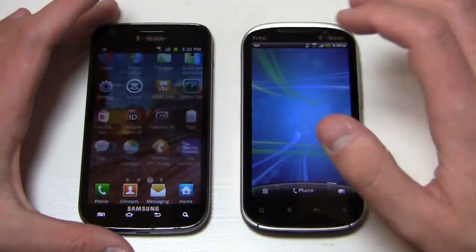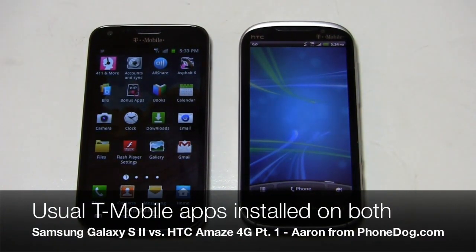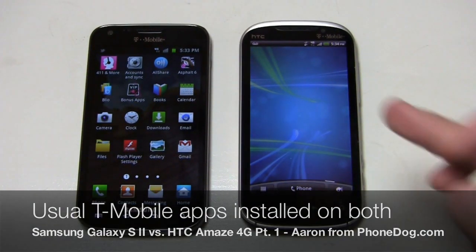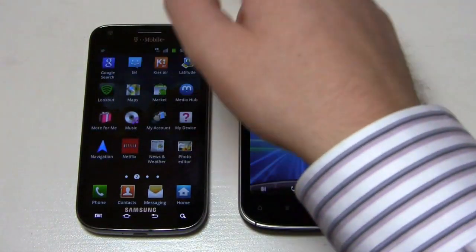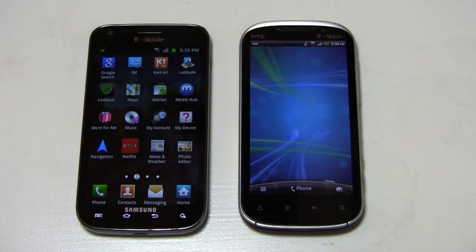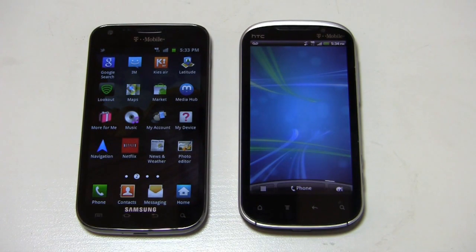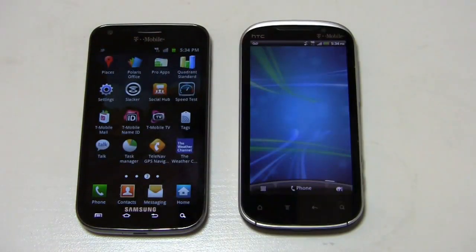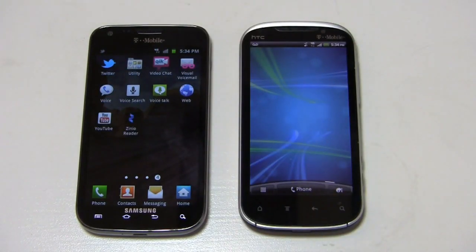Both are running Android 2.3 with their respective UIs. On the Galaxy S2 you get T-Mobile's All Share, Asphalt 6, Below Bonus Apps, typical Google stuff, Lookout mobile security, Samsung's Media Hub, T-Mobile More For Me, My Account, My Device, Netflix, Polaris Office, Pro Apps, Social Hub, T-Mobile Mall, T-Mobile Name ID, T-Mobile TV — so a lot of T-Mobile pre-installed applications — plus quick video chat, visual voicemail, and Zinio Reader.